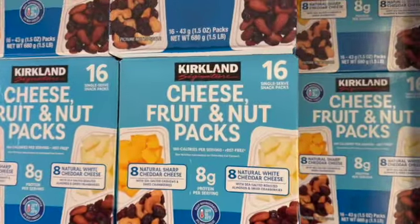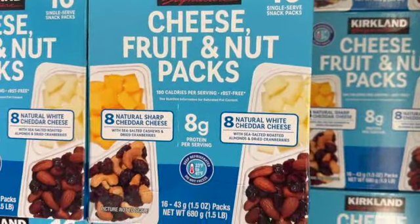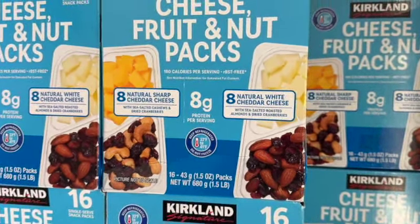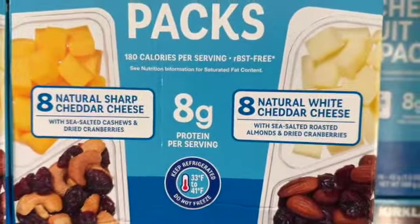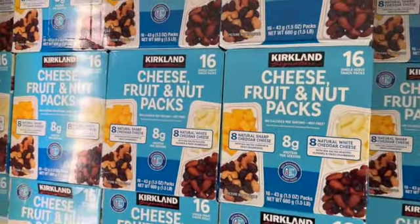25-ounce Kirkland Signature Cheese, Fruit, and Nut Snack — $16.99. This comes with 8 natural sharp cheddar cheese with sea-salted cashews and dried cranberries, and 8 natural white cheddar cheese with sea-salted roasted almonds and dried cranberries. $11.99.